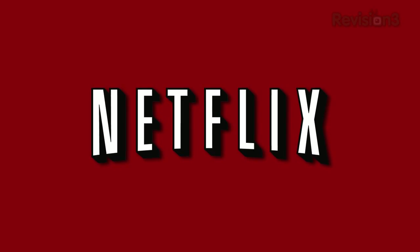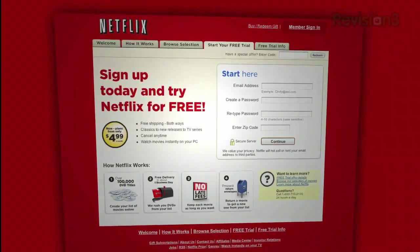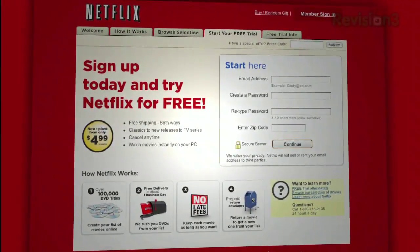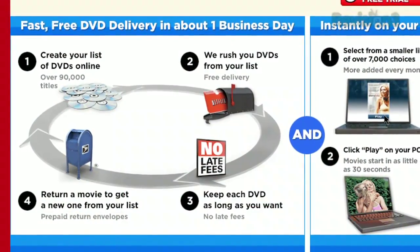Thanks to Netflix for sponsoring this episode of Tekzilla Daily. With Netflix, you can rent over 90,000 titles online, including lots of Blu-ray titles, with free shipping both ways to your home. They now have over 40 shipping centers, so almost all deliveries happen in just one business day.